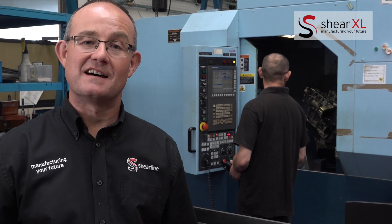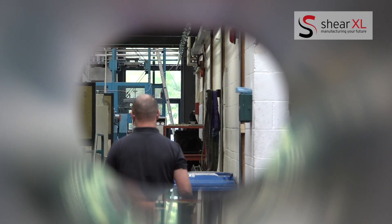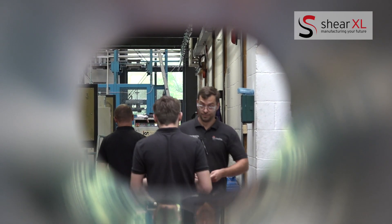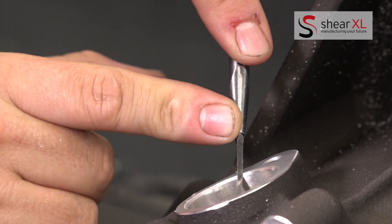This is SXL, another part of the Sheerline group. SXL specialises in larger scale machining projects, many of which are prototypes that will often go on into full production at SXL. Here the materials we work predominantly with are magnesium, aluminium and cast iron.